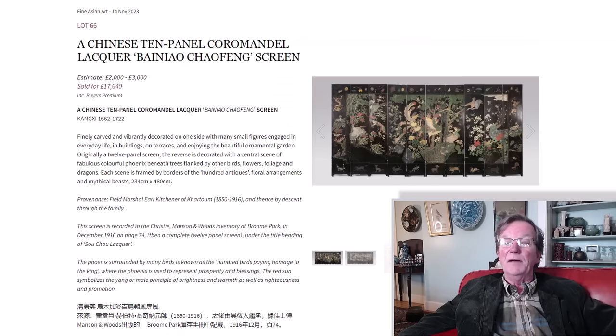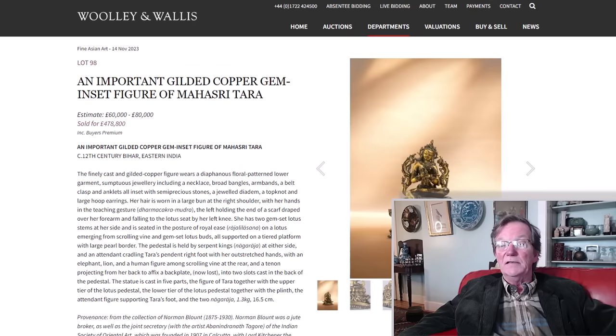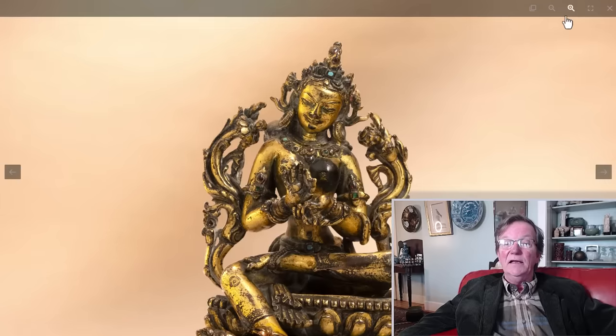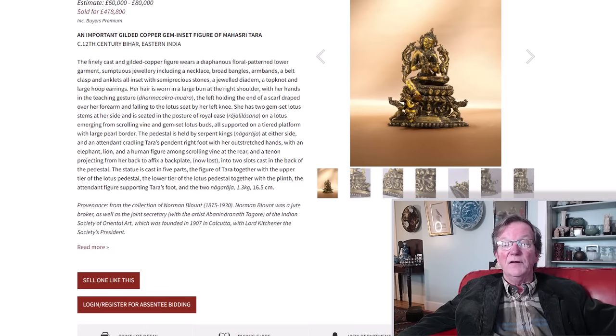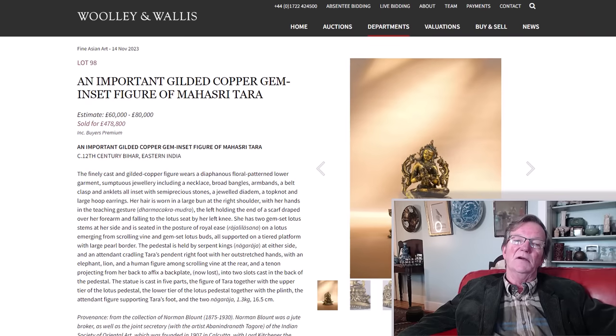You can magnify it. It blew its estimate away — the estimate was right up there but this ended up doing exceedingly well. Only around seven or so inches in height, but a very, very fine piece. They dated it to the 11th or 12th century — a very, very early type of bronze. It was estimated at 60,000 to 80,000 pounds and went for 478,000 pounds. It hadn't been on the market in a very, very long time. It belonged to Norman Blount, a jute broker who worked in Asia and was involved in the Oriental Art Society, founded in Calcutta in 1907. That kind of great story you get with the pieces.